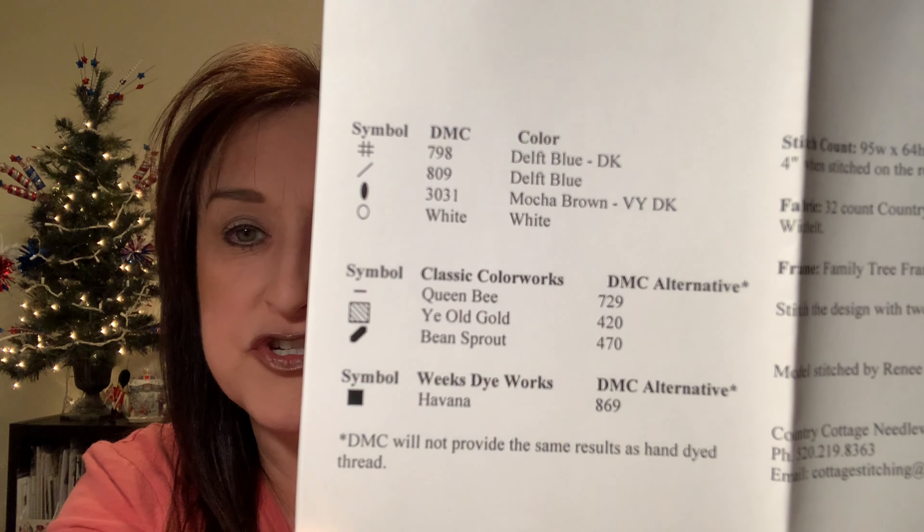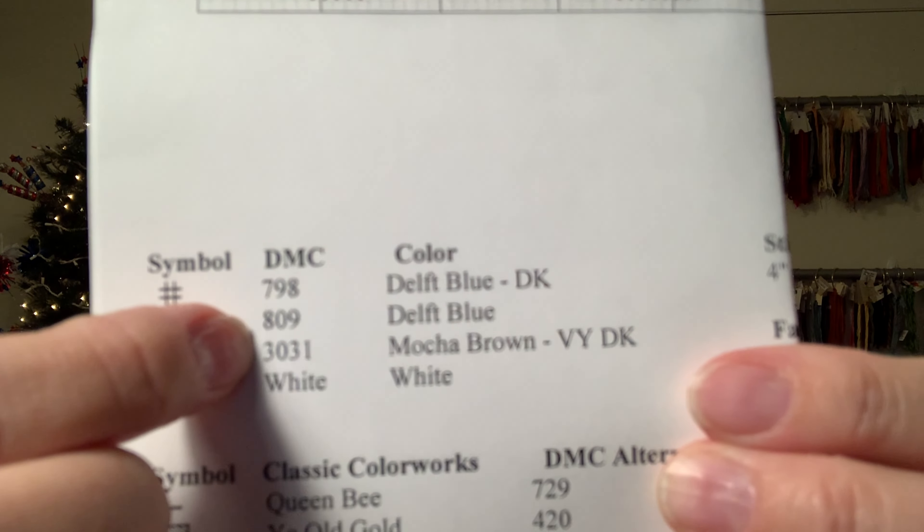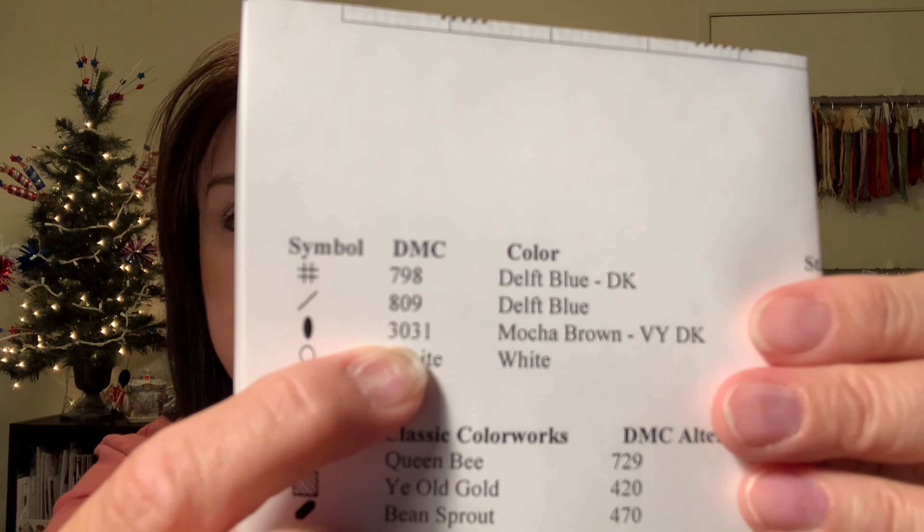Right now in the US, DMC is running about 62–63 cents a skein. Charts show DMC colors — you always go by the number. A great feature of 123stitch.com is their search — if you don't know what color DMC 3031 looks like, just put in 3031 and the color pops up. When you find a chart you like, you can order the floss and fabric to go with it.